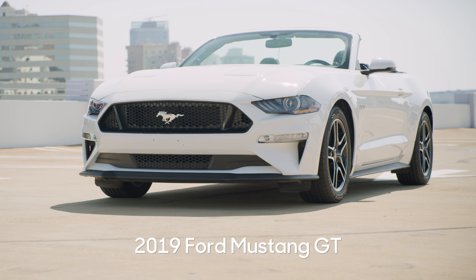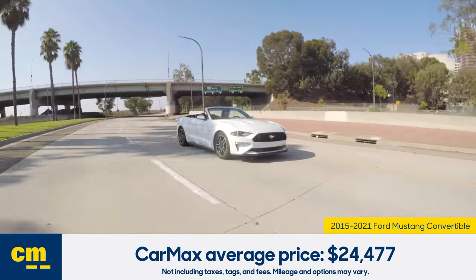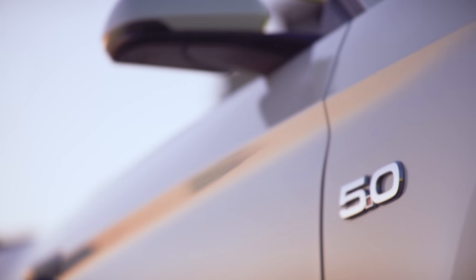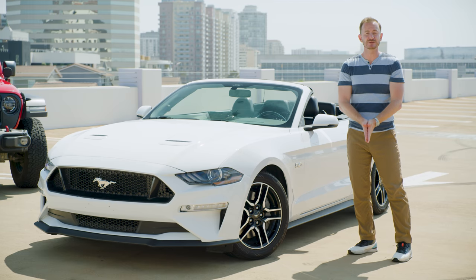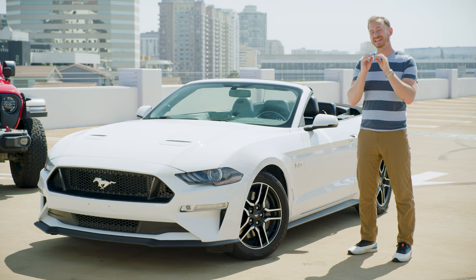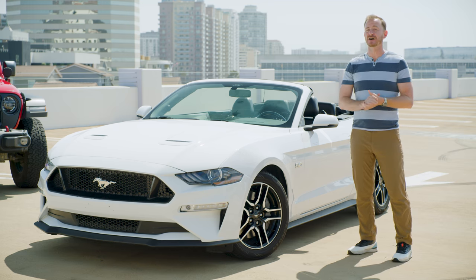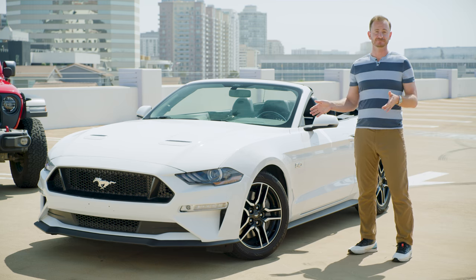First up is an American icon: the Ford Mustang. You want to cruise around in style with bundles of power under your right foot? Well, here you go. This generation of the Ford Mustang first debuted in 2015, but at Edmunds we recommend looking for a 2018 or newer — that's when the Mustang got a lot of upgrades that we rate very highly.